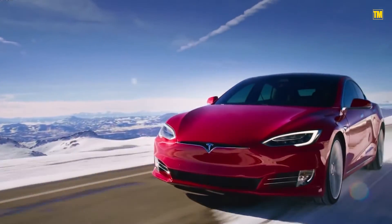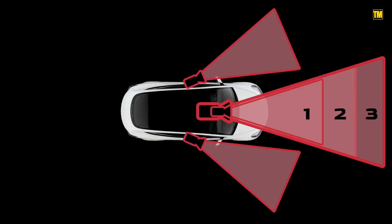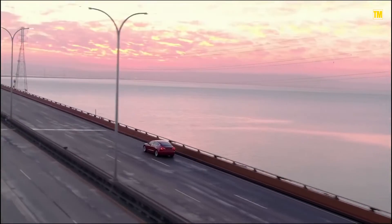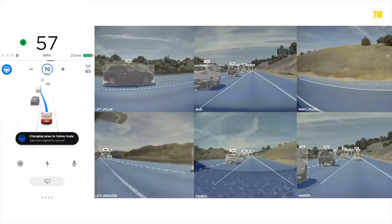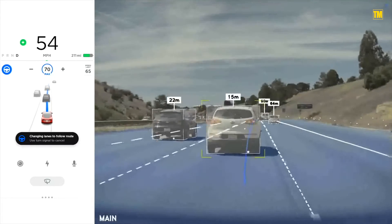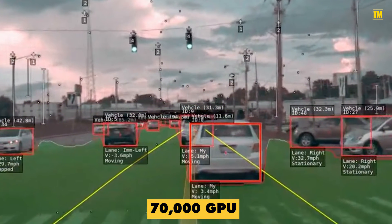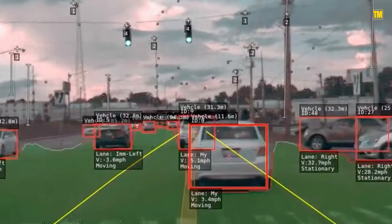This means that while a Tesla can receive data about its direct surroundings using the cameras attached to the car, it can draw on information gathered by other Teslas worldwide to best decide what it should do. As an aside, Tesla declares that each Tesla Autopilot network involves 48 individual networks that take 70,000 GPU hours to train.